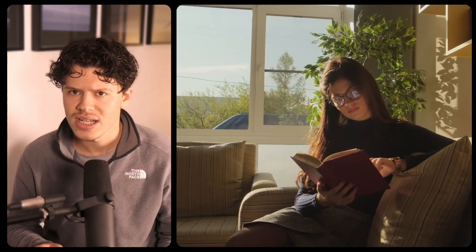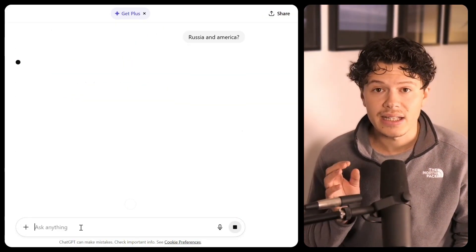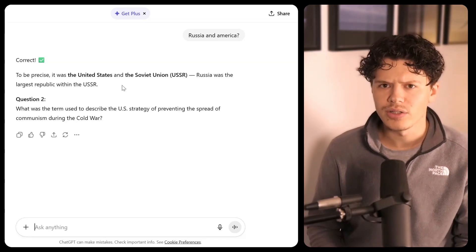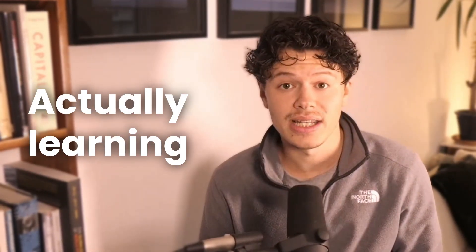Revision isn't just about reading — it's about testing yourself. That's something AI is incredible at. You can ask it to quiz you on the Cold War, one question at a time, and it'll give you instant feedback, adjusting the difficulty based on how well you're doing. This isn't passive learning. This is dialogue. You're actively recalling, actively thinking, and frankly, actually learning.